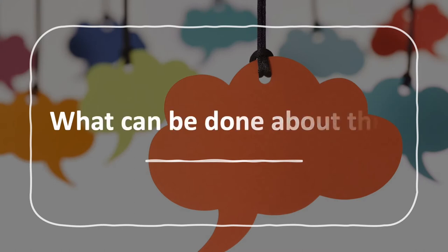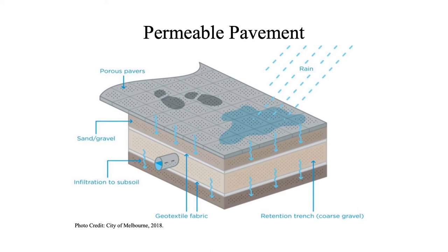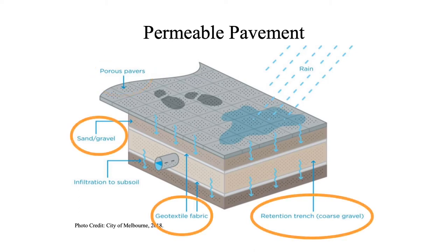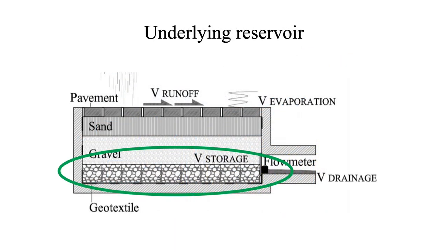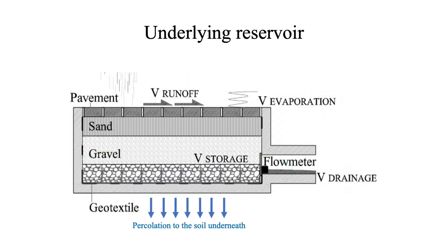So, you might ask, what can be done about this? Permeable pavements. Permeable pavements, contrary to traditional pavements, imitate the hydrological characteristics of natural soils. They comprise a porous surface and various other layers, allowing for natural infiltration and filtration of water to take place. The water is collected in an underlying reservoir, gradually draining out its contents, either percolating to the soil underneath or to a drainage passage.